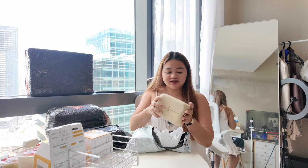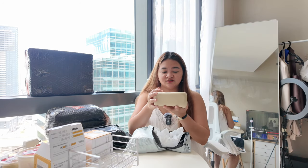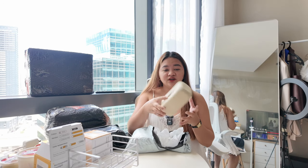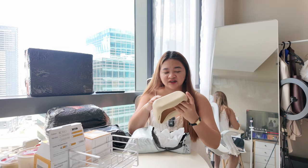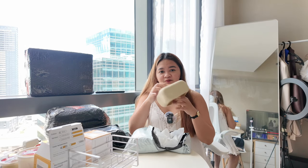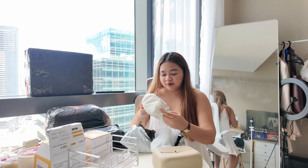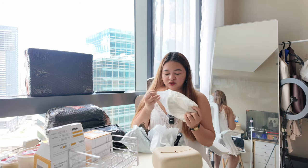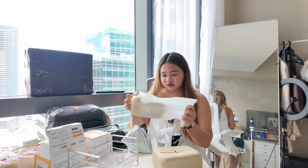I also bought a tissue holder like this. It's quite small so the tissue fits tightly inside. I read the reviews but I still risked it because it looked so pretty. It's silicone, around 99 to 100+ pesos. I bought two — one for my bedroom and one for the kitchen or bathroom. We'll see!